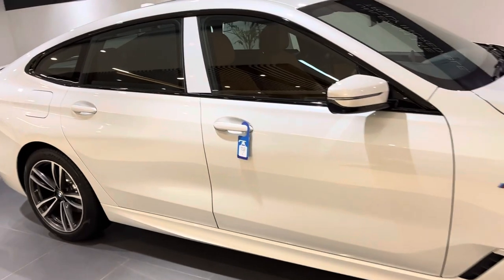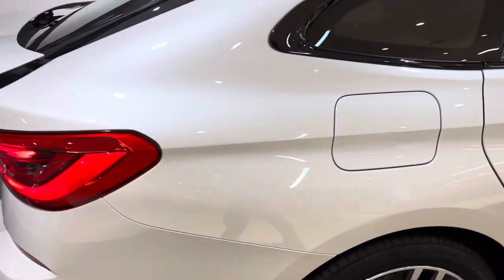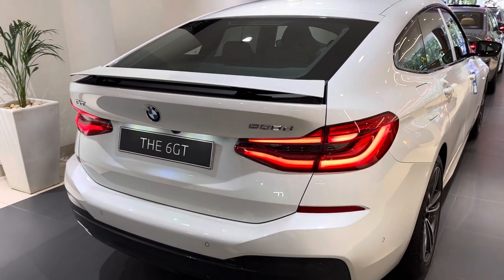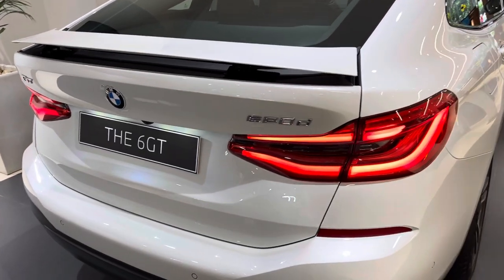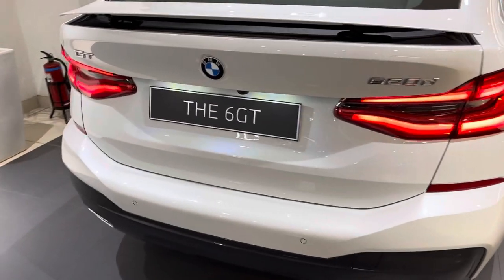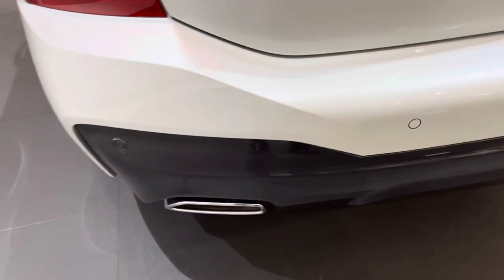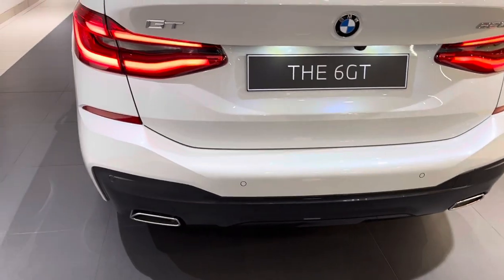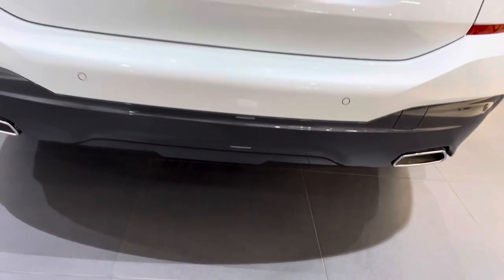Let me show you the exterior spoiler, which will retract and open when the car exceeds a speed of 110 or 70 kilometers per hour. We also have trapezoidal design tailpipes as part of the M Sport package. The CDM gray color is also part of the M Sport package, along with the rear diffuser design with free-flow form exhaust tailpipes.